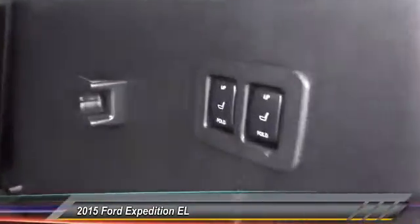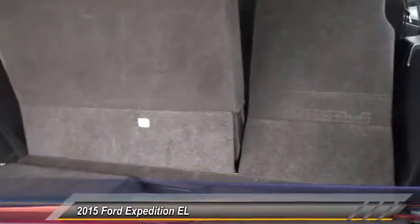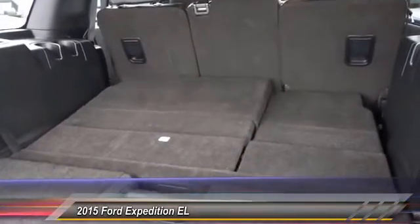Here are some of this vehicle's great options: traction control, air conditioning, front CD player, power windows, security system, tachometer. This isn't just a vehicle — it's an experience. So stop in for a test drive today.